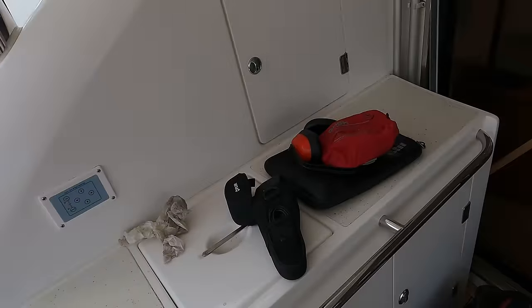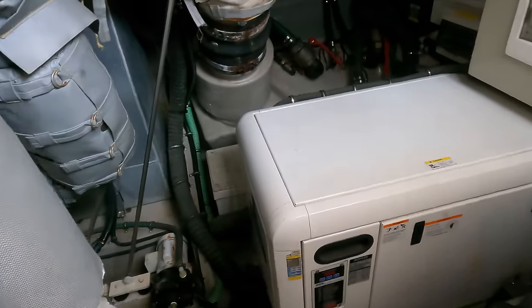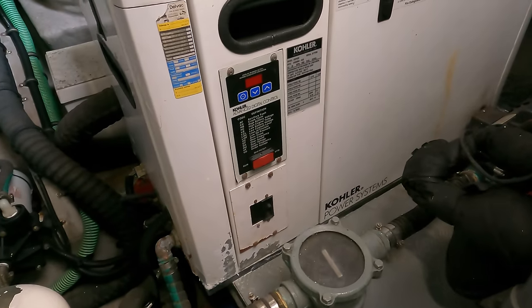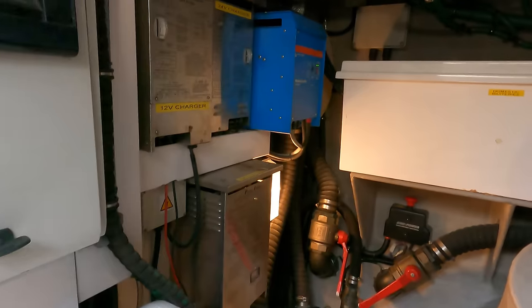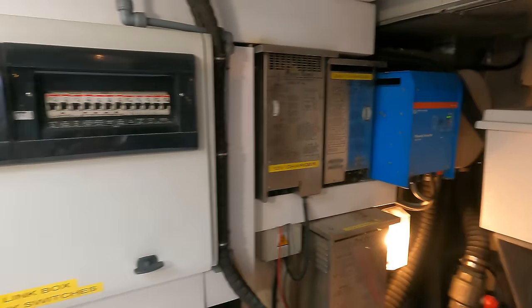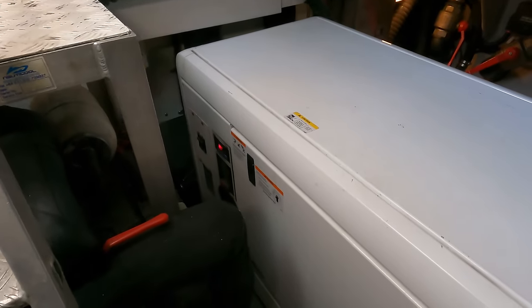A few more things to note: we're carrying about 1,200 litres of fresh water on board. The boat does have a watermaker - an HRO unit - though I can't confirm at the moment whether it works. We've got two generators: over on the starboard side of the engine room there's a 13 kVA generator, and I'll add the hours once I've checked. Up on the port side of the engine room there are various charging circuits and electrical panels.